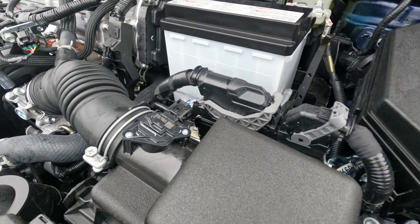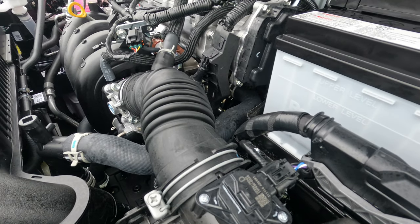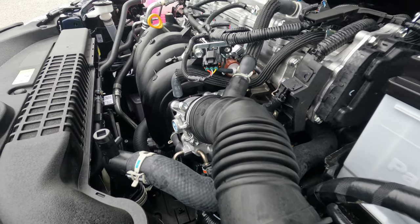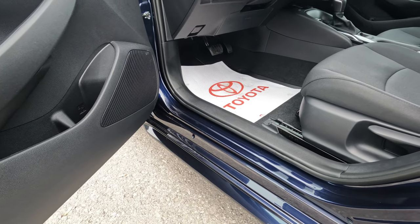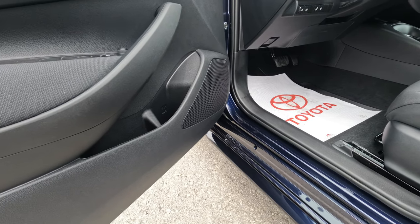For the transmission, it's a CVT — Continuously Variable Transmission. It's another very fuel-efficient engine from Toyota.